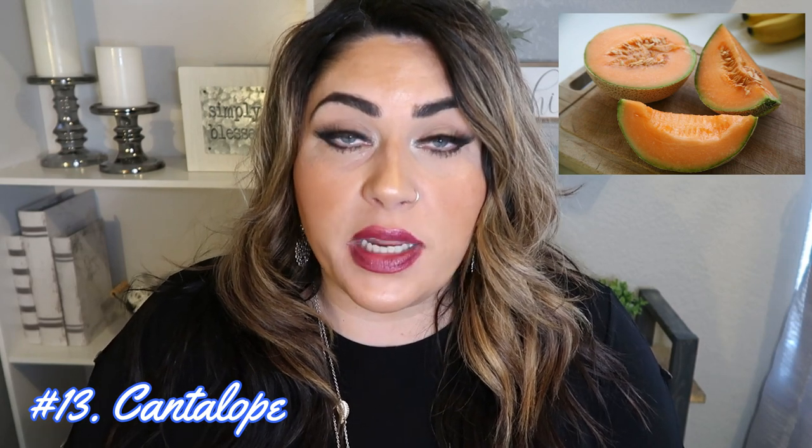Number thirteen is cantaloupe. 60% of cantaloupe tested showed low to minimal pesticides. One important tip: when you buy cantaloupe, take it home and wash the rind under cold water with a scrub brush, because those rinds are extra dirty and any pesticides would live there. One cup of cantaloupe has 100% of your recommended daily intake of both vitamin A and C, so you've met your dietary guidelines for those vitamins for the entire day — how amazing is that?